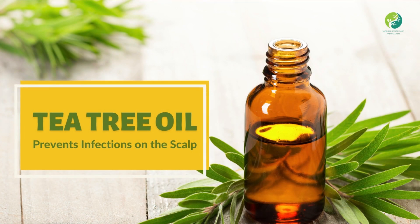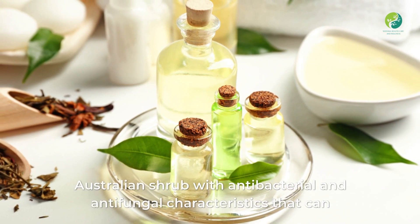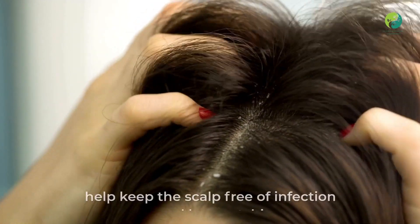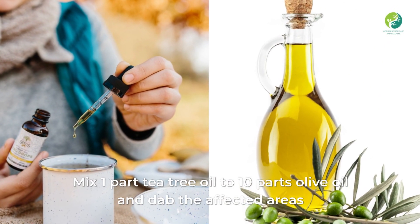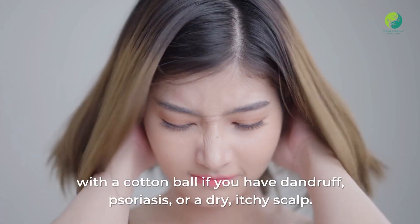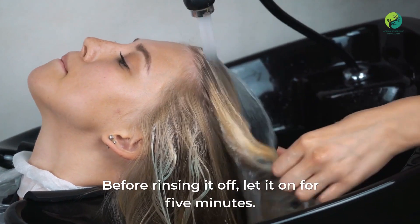Five: Tea tree oil prevents infections on the scalp. Tea tree oil is an essential oil produced from the leaves of an Australian shrub with antibacterial and antifungal characteristics that can help keep the scalp free of infection caused by scratching. Mix one part tea tree oil to 10 parts olive oil and dab the affected areas with a cotton ball. If you have dandruff, psoriasis, or a dry itchy scalp, let it sit for 5 minutes before rinsing off.